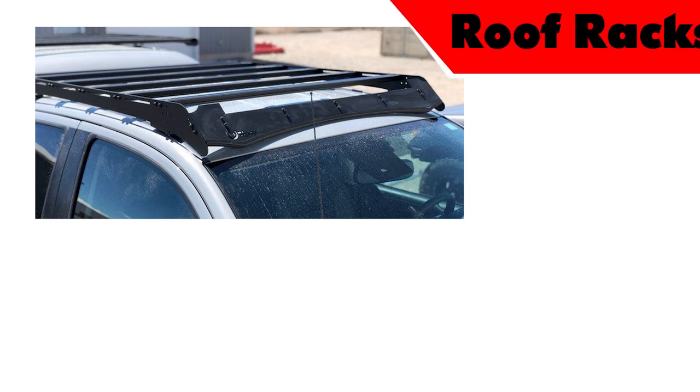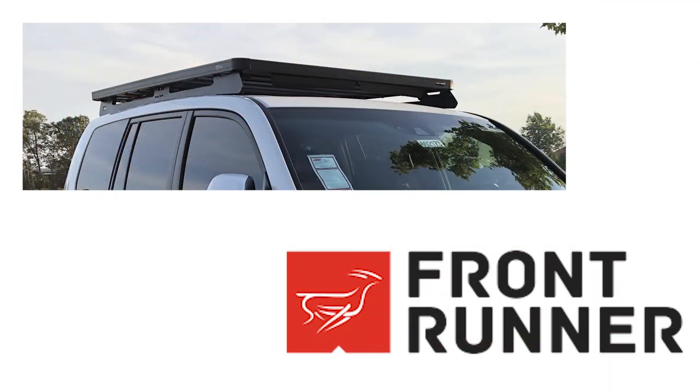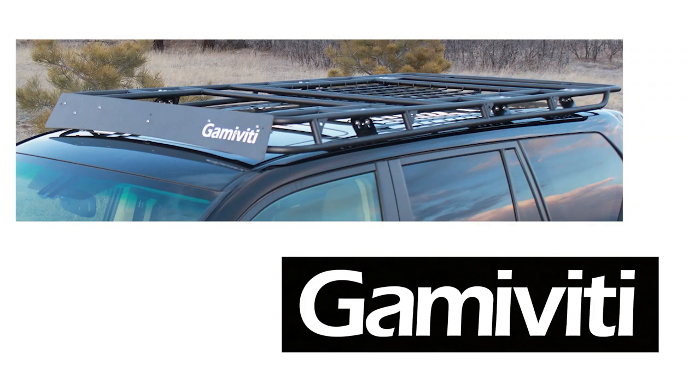Roof rack options include Prince Design Studios, ARB Summit Basket, Frontrunner Slimline 2, Gamma Vidi Custom Roof Racks, and Gobi.